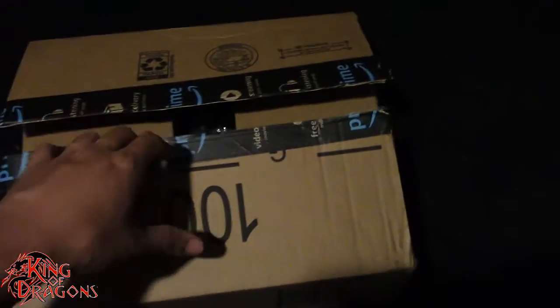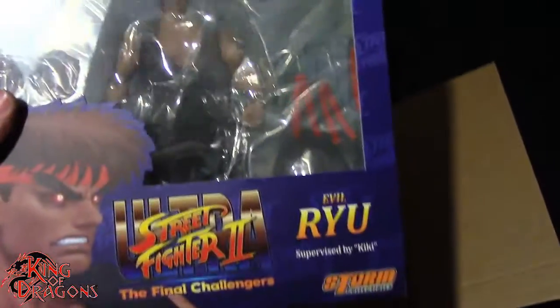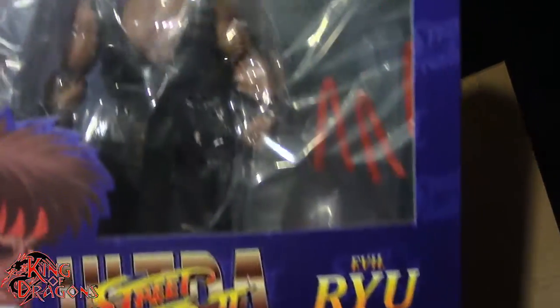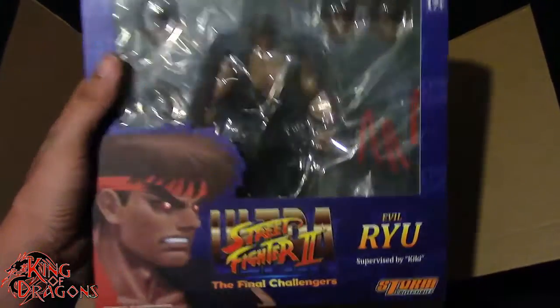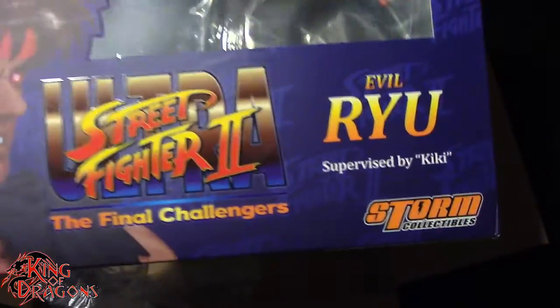Continuing on with the theme here, you can probably figure out what's in package number two. If we have Violent Ken, we can only have the evil counterpart of Ryu — here we do have Evil Ryu in the packaging. I'm really happy I got him as well. I found him on Amazon for 50 bucks, so I got Violent Ken for 60 and Evil Ryu for 50 — a pretty good bargain.